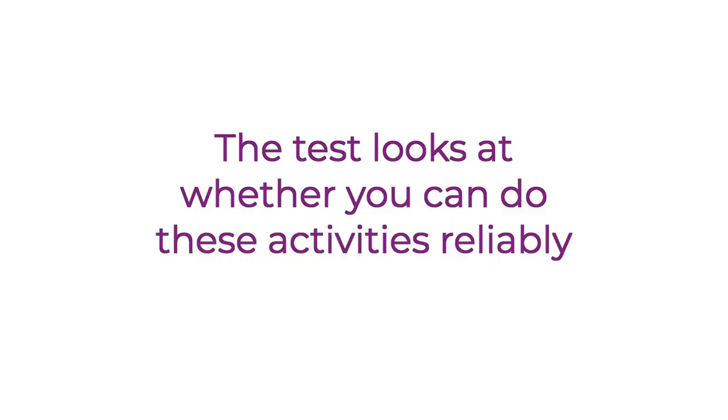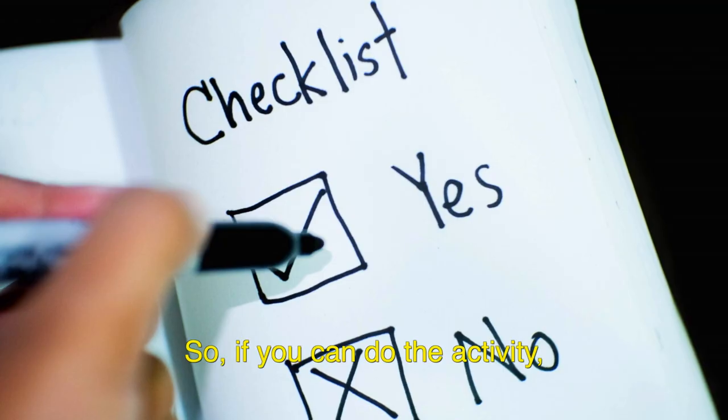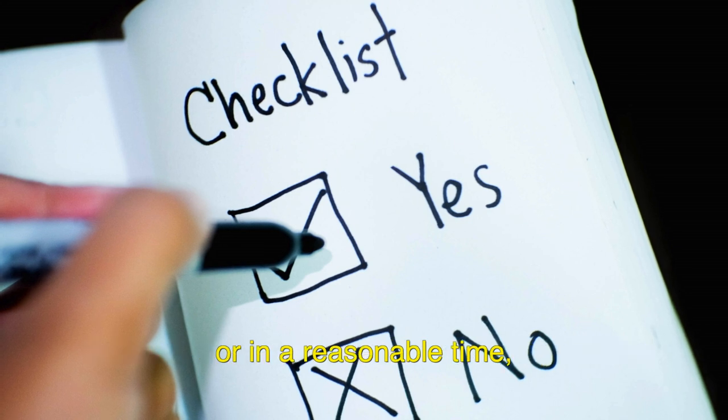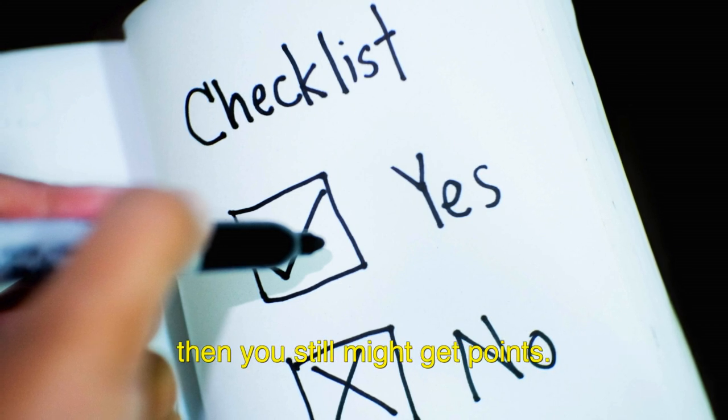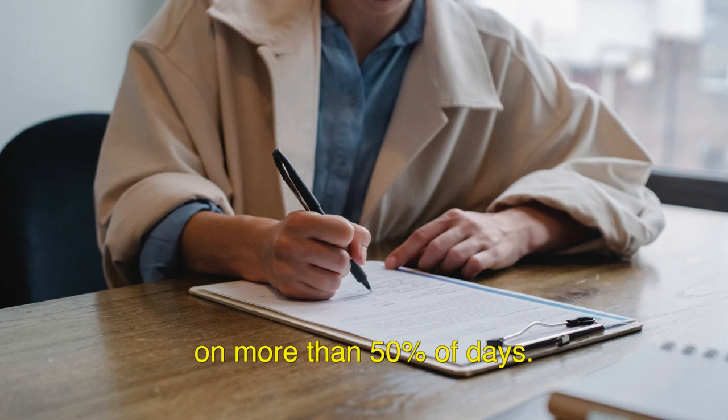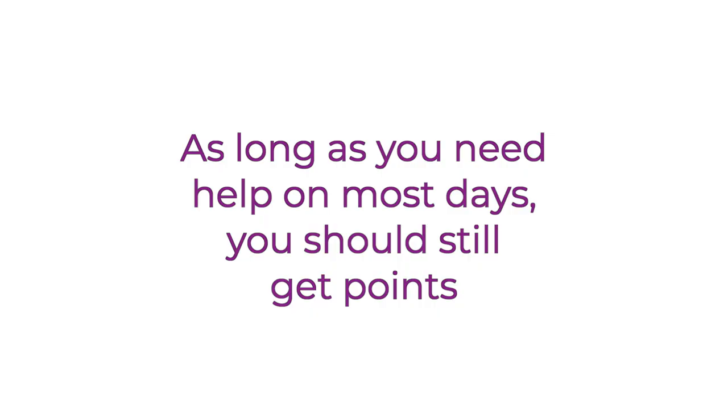The test looks at whether you can do these activities reliably. So if you can do the activity but can't do it safely, well enough, repeatedly, or in a reasonable time, then you still might get points. You need to show that you can't do the activity on more than 50% of days. So as long as you need help on most days, you should still get points.